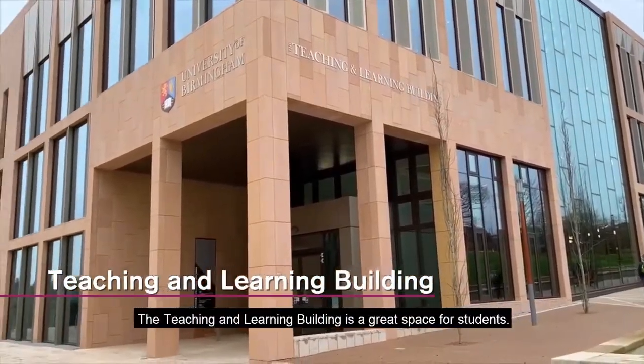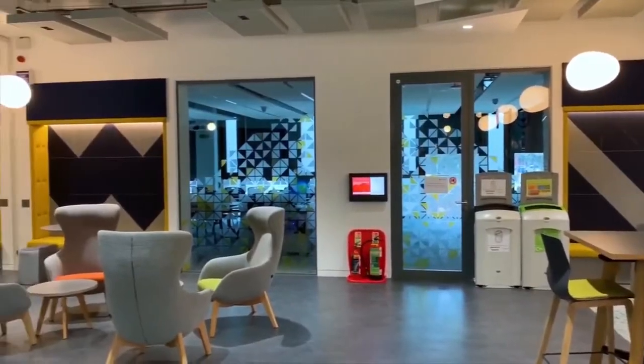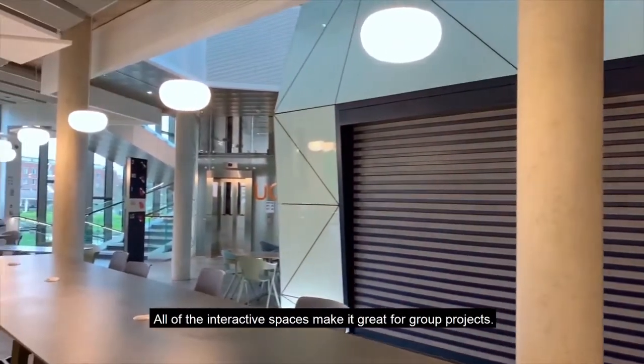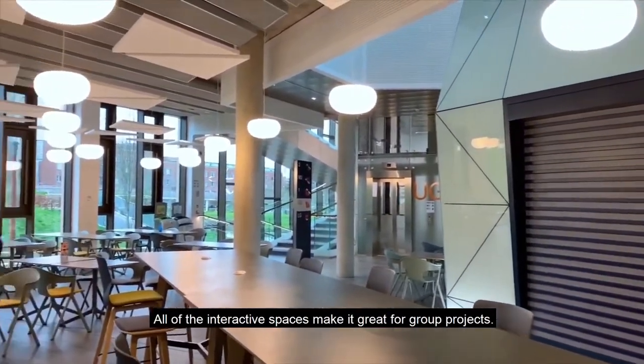The teaching and learning building is a great space for students. It has lots of study space and has two large lecture theatres. All of the interactive spaces make it great for group projects.